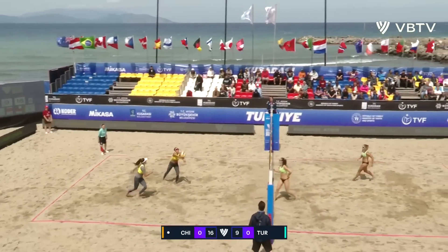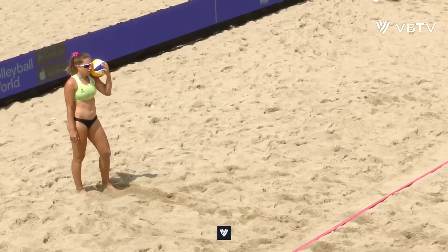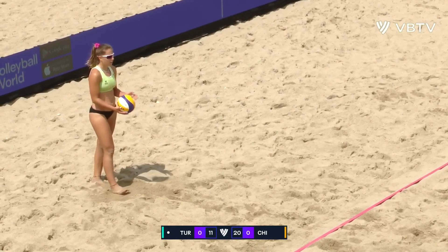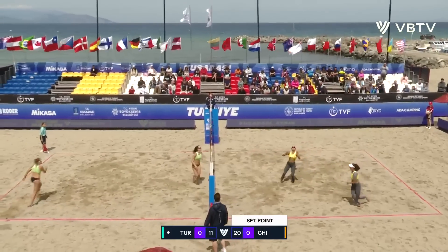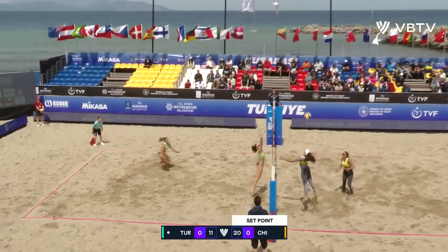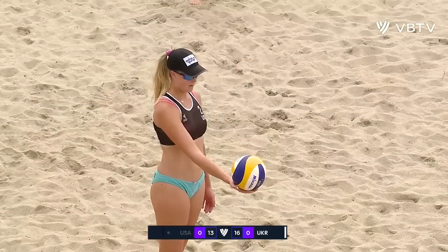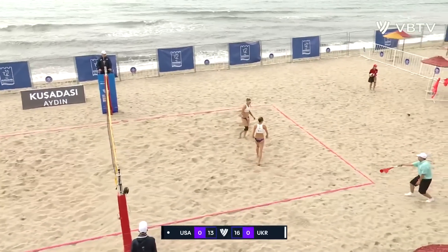16-9 now. Chris peels back, gets the overhead — she'll get a transition opportunity that will give her a little bit of food for thought in the second set. 11-20 though — it is still nine set points for the Chilean combination. One good dig, one good set, and one good swing is met with one good block. The American team won their qualification earlier today, beating the Canadian team of Dunn.